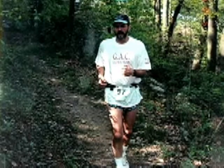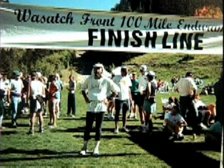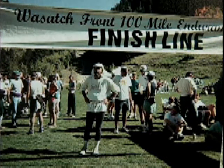Not many can run like Jeff Washburn, an ultramarathoner. He has completed 34 races, 100 miles long each. That's why no one expected what would happen one fall morning.